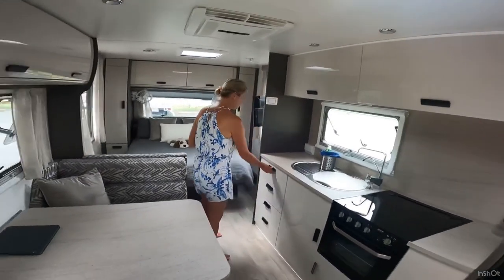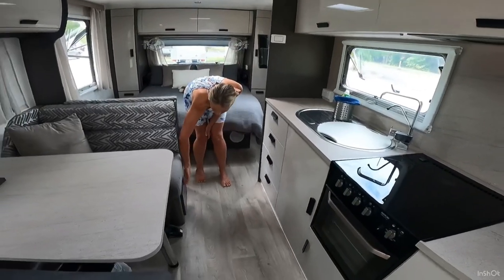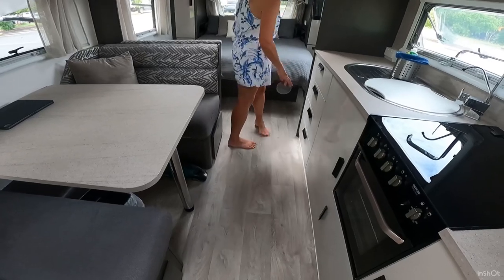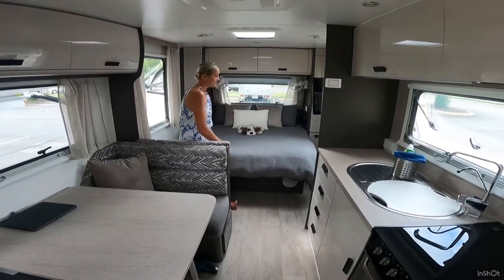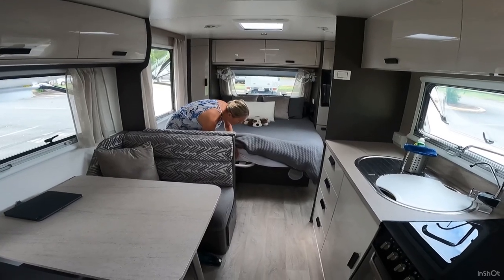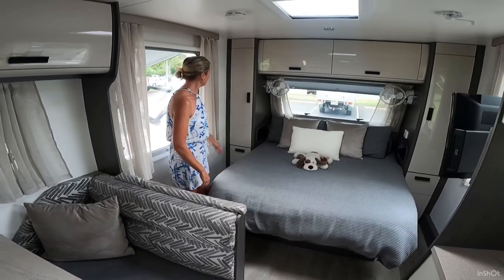Come through here. There's lots of storage drawers and pot drawers under here as well. Nice size bed — this pulls out under here so you can extend the bed, pull that forward, and have a bolster that goes in at the back.